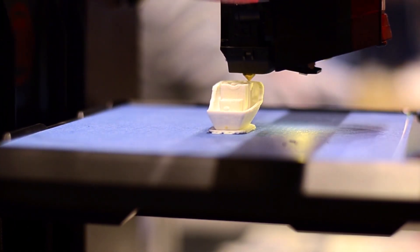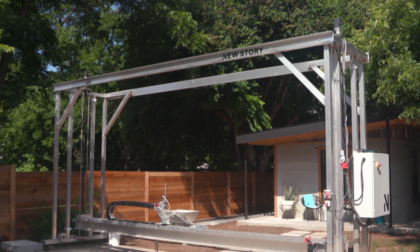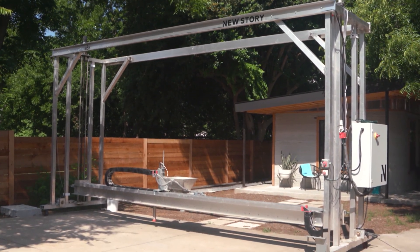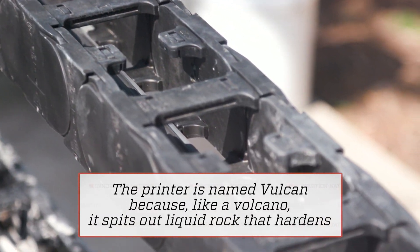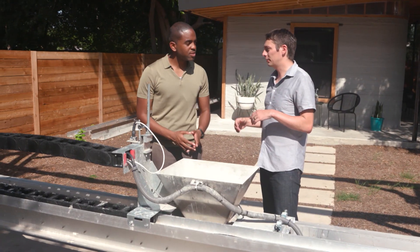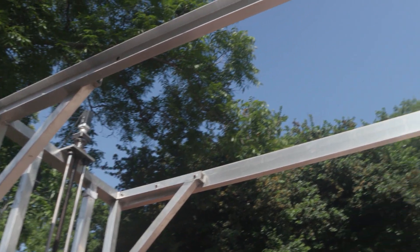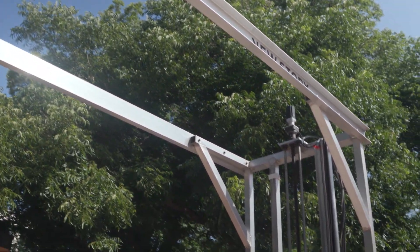3D printing makes a physical model from a three-dimensional image by laying down many layers of material in succession. Creating a 3D printer big enough to print a house was a serious engineering challenge. This is the Vulcan 1, Icon's prototype house-printing robot — it is a gantry-style 3D printer. A gantry-style printer is one where you have two towers connected by a supporting beam, and what that gives you is a lot of precision and accuracy.